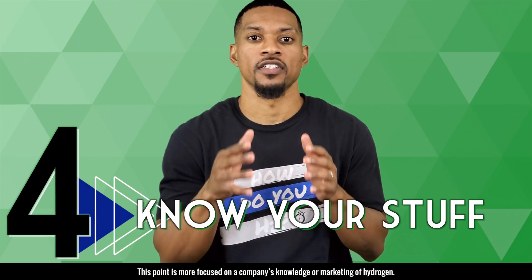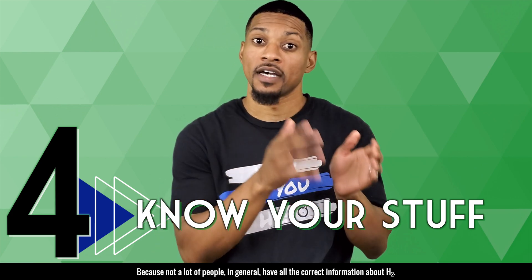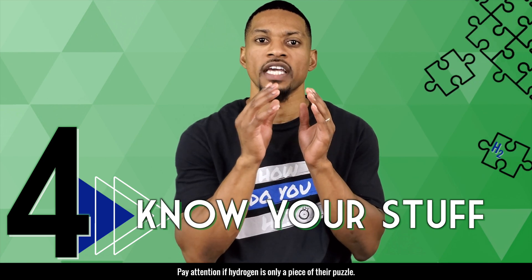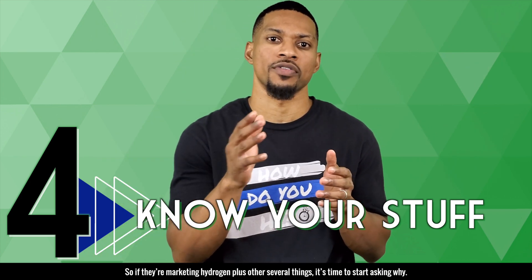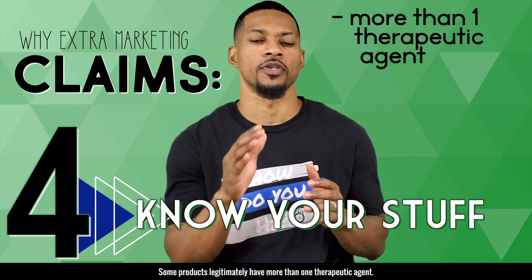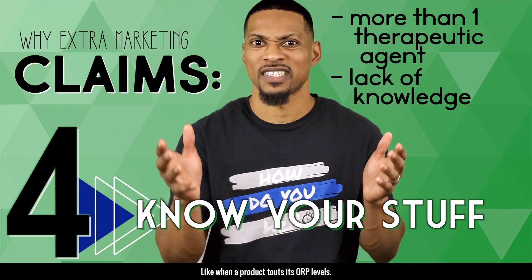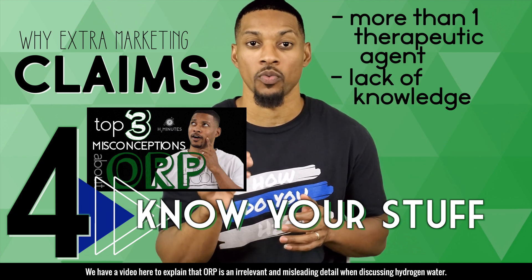Number four: know your stuff. This point is more focused on a company's knowledge or marketing of hydrogen. Not every company will have all the correct information because not a lot of people in general have all the correct information about H2, but you can tell a lot about a product based on how the company talks about H2. Pay attention if hydrogen is only a piece of their puzzle. Hydrogen is good enough on its own, so if they're marketing hydrogen plus several other things, it's time to start asking why. Some products legitimately have more than one therapeutic agent — there are H2 plus nitric oxide products and the magnesium and hydrogen tablets also have health benefits. It is also possible that it can point to a lack of knowledge, like when a product touts its ORP levels. We have a video to explain that ORP is an irrelevant and misleading detail when discussing hydrogen water. Or when a water product emphasizes its high pH or hydroxide OH minus.